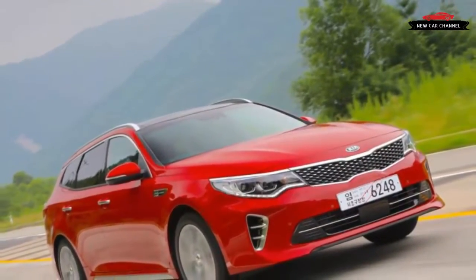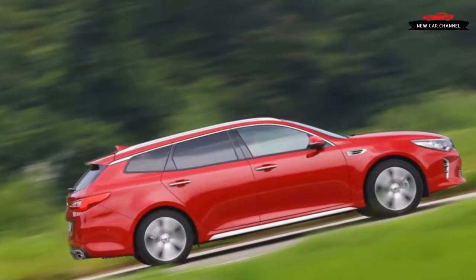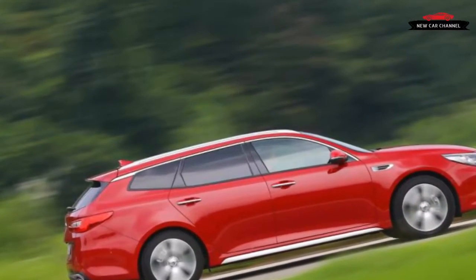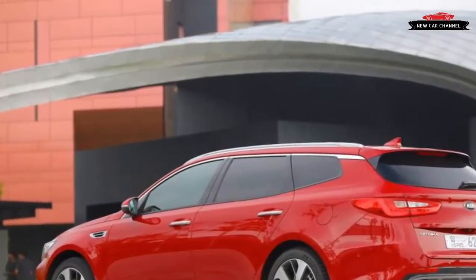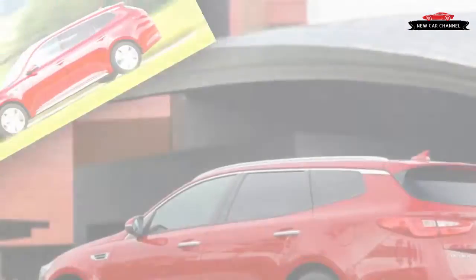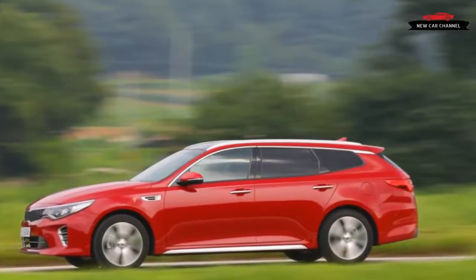The rest of this Sports Wagon feels predictably similar to the Optima sedan, with the near-identical cabin providing plenty of space for occupants both front and rear, as well as generous standard equipment. European buyers in some markets will be able to choose from two 2.0-litre gasoline engines, one with a turbocharger, but the vast majority of sales will be with the 1.7-litre CRDi diesel that powered our test car.